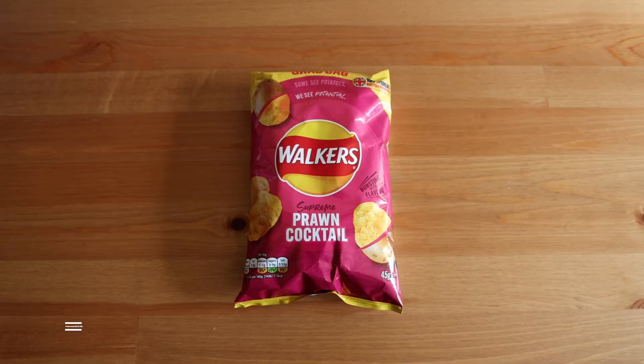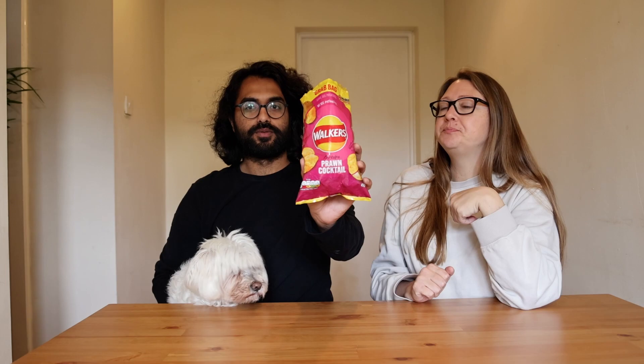Now we're going to be trying crisps, and this first one is Walker's Prawn Cocktail. Walker's is the equivalent of Lay's — the company that makes the best crisps in the world. It smells good, a bit weird and fishy. Chloe has also decided to join us — she loves trying new foods. Really good — I like these, I would buy these. It has a slight fishy, prawny essence but it doesn't actually taste like shrimp or prawn.